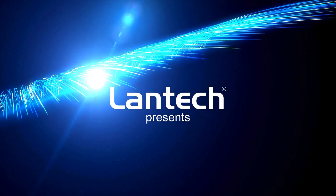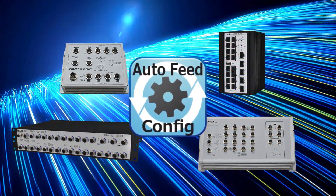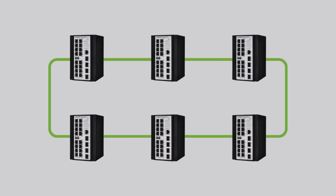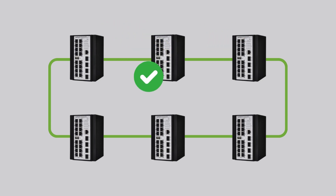Introducing the Lantec proprietary Auto-Feed configuration feature, an innovative solution designed to streamline network management and maintenance. Auto-Feed configuration ensures that after a switch replacement, the new device automatically receives the configuration specific to its installation location without manual intervention.